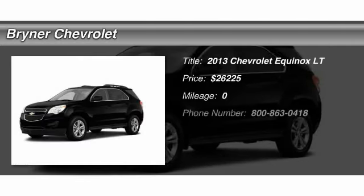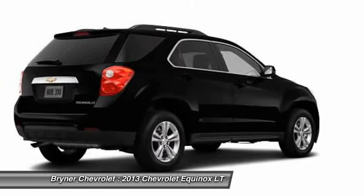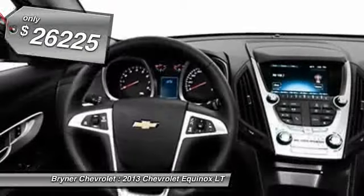The 2013 Chevy Equinox. Fuel efficiency, safety, and value equals the Chevy Equinox. And it's priced below $30,000.